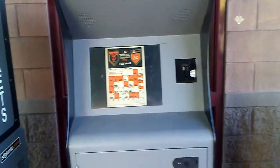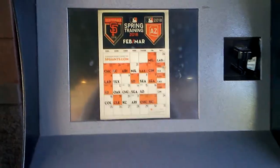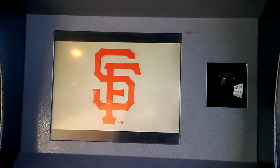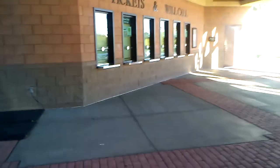You can come right here to this kiosk and get your tickets. There's the schedule, so you pick out which game you want to go to, then you pick out where you want to sit and it'll tell you how much it costs. How cool is that — you don't have to wait in line.